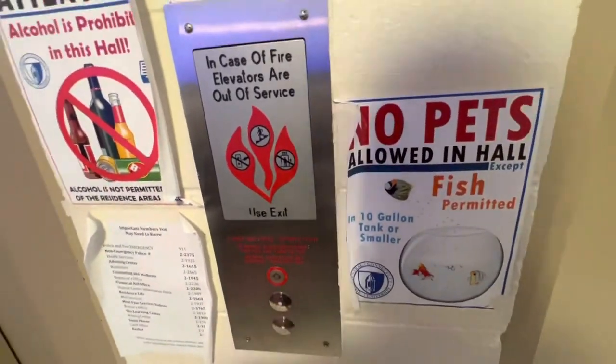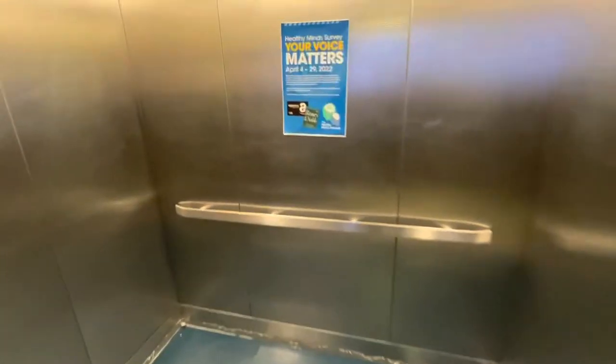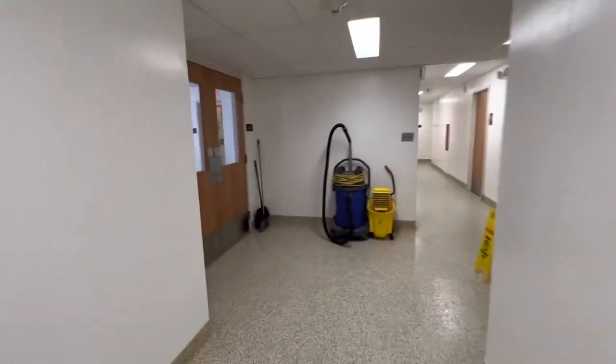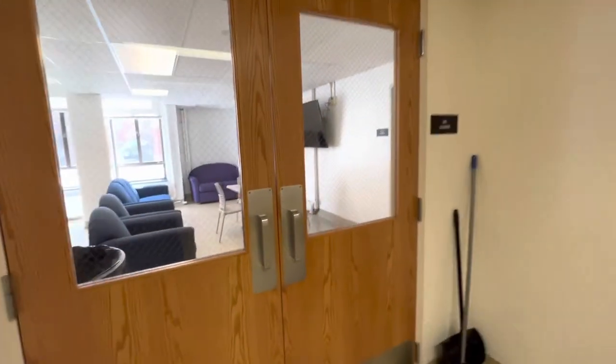Now I'm going to show you where our laundry area is for your convenience. We are on the ground floor of Barrows Hall, and this is where you have your lounge area and also where you would do your laundry.